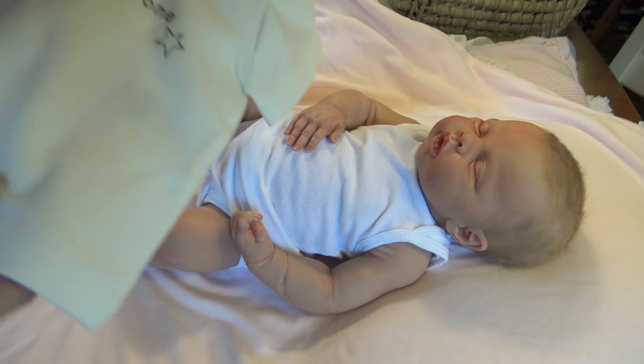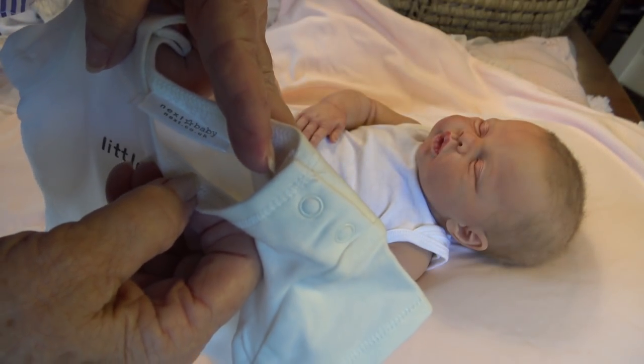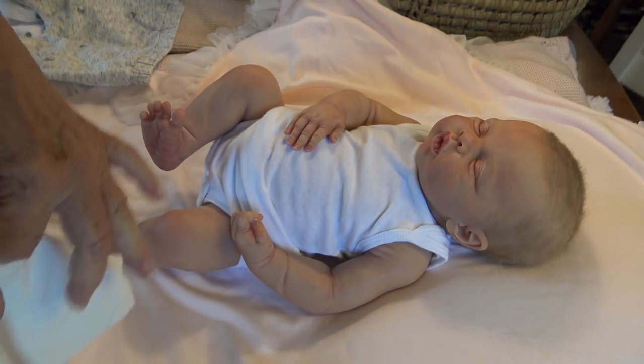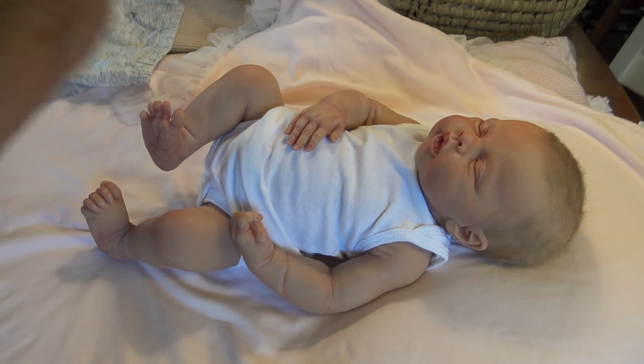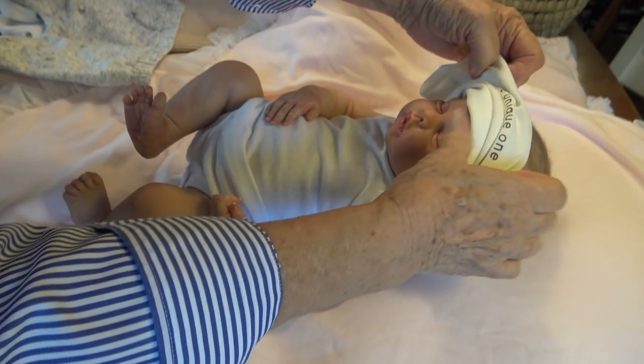All right, let's put this on her. This is called Little Unique One and it is a Next Baby. So we'll put this shirt on her. I usually like to dress her in really frilly things because, you know, she's my girl.